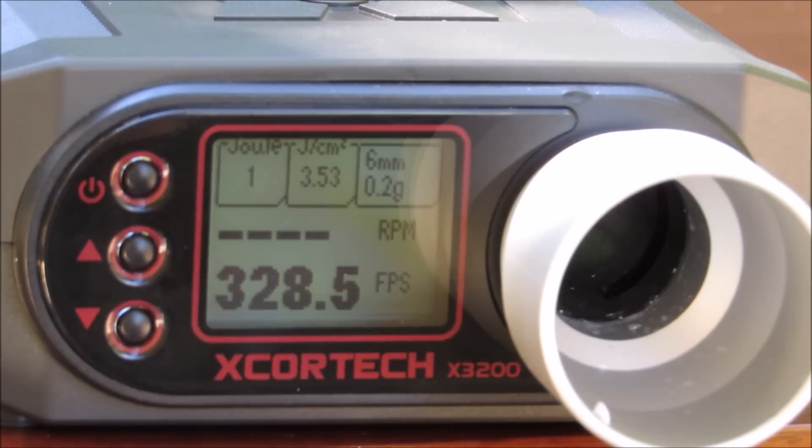We're going to try to get a reading for the fully automatic feature to see how many rounds per second are flying out of this Desert Eagle. However, I would recommend not using the full auto feature because the BBs spray all over the place — it's really inaccurate. It's basically just a fun feature to use in your backyard to show friends or have a good time. For actual game use I wouldn't recommend it at all — just keep it on semi-automatic. Anyways, let's fill the magazine back up and try to get a rounds-per-second reading.